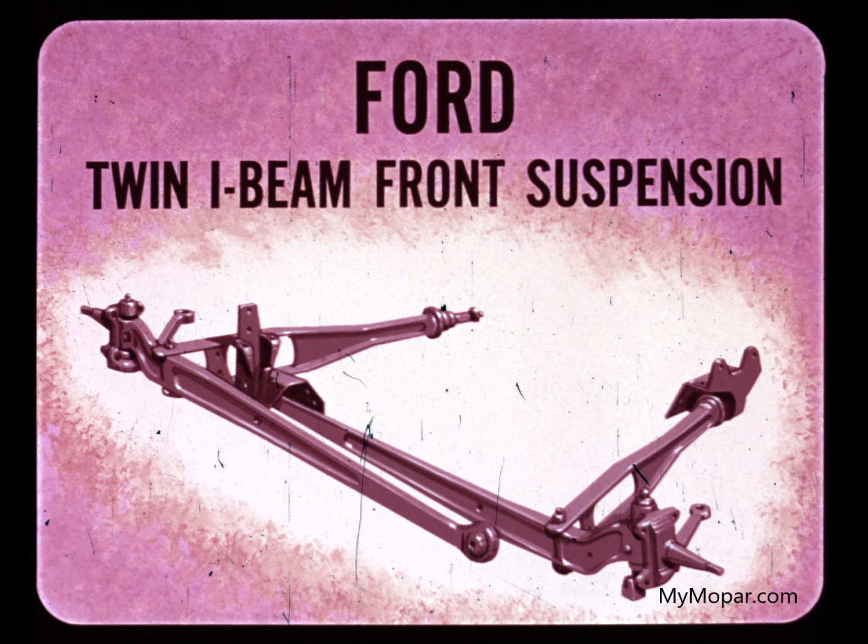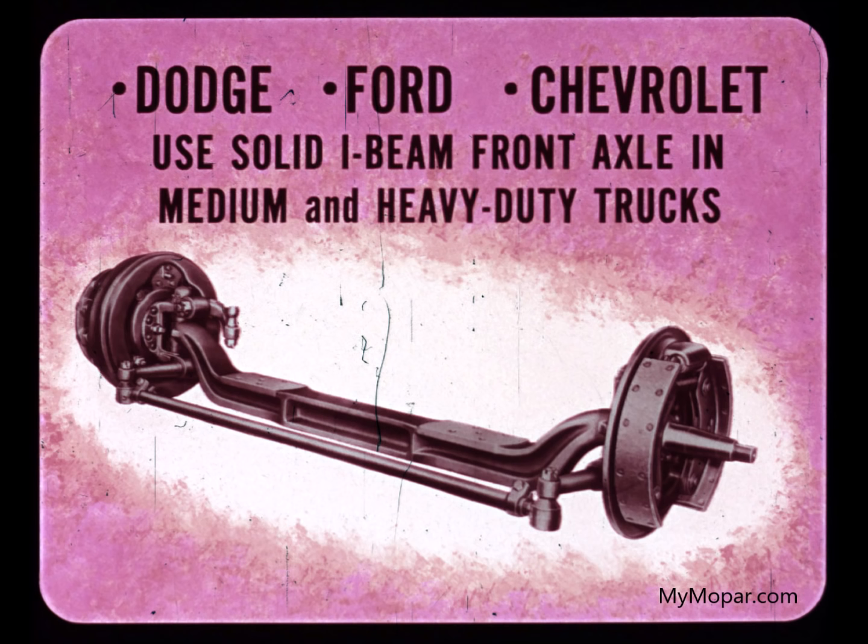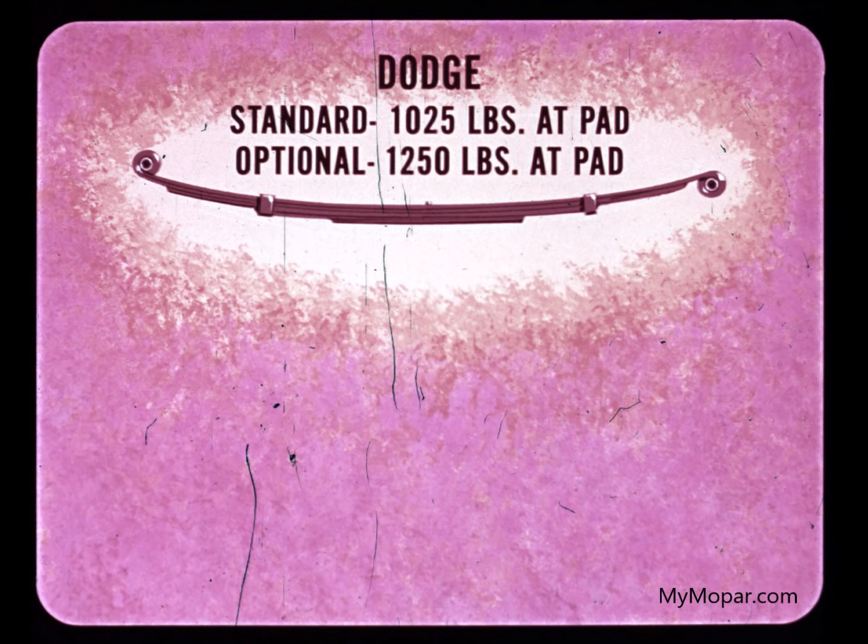In our opinion, the best answer to the question of which front suspension is best is this: all three — Dodge, Ford, and Chevrolet — use the Dodge-type solid I-beam front axle in medium and heavy-duty trucks, where maximum strength and dependability are musts.